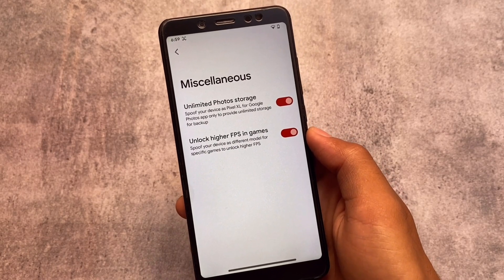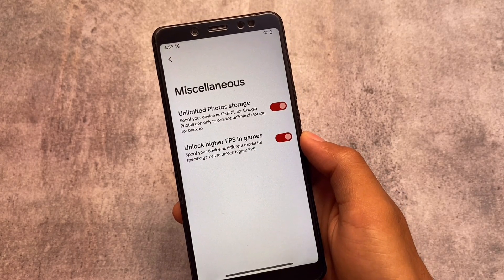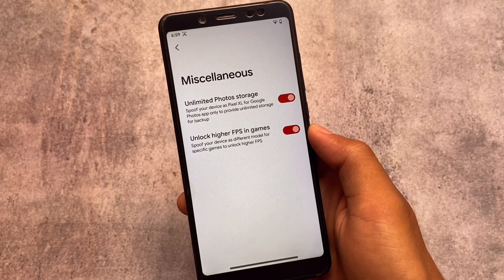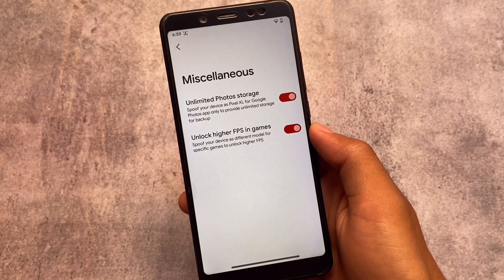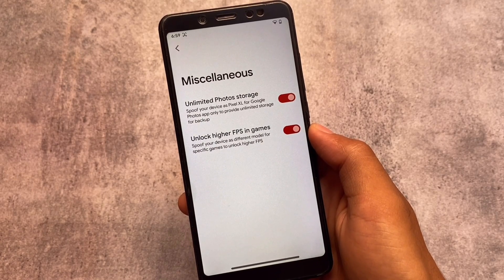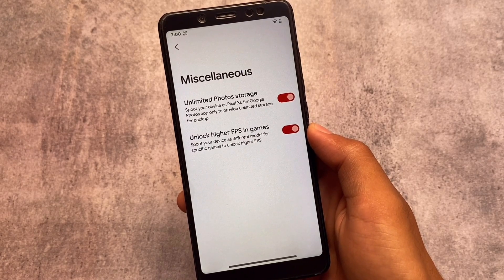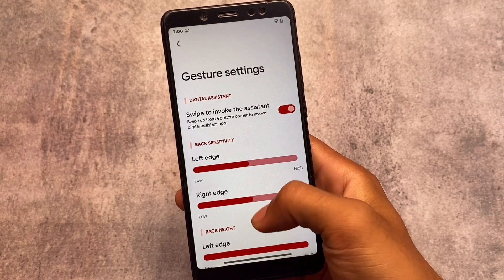In Miscellaneous settings, you also have unlimited Google Photos storage as expected, and an option to unlock higher FPS in games, which matters a lot in some cases. So almost all the useful things you were looking for in a custom ROM, Corvus includes all of those. Whether it's suitable as a gaming ROM depends on which device you're using and what tweaks are available.